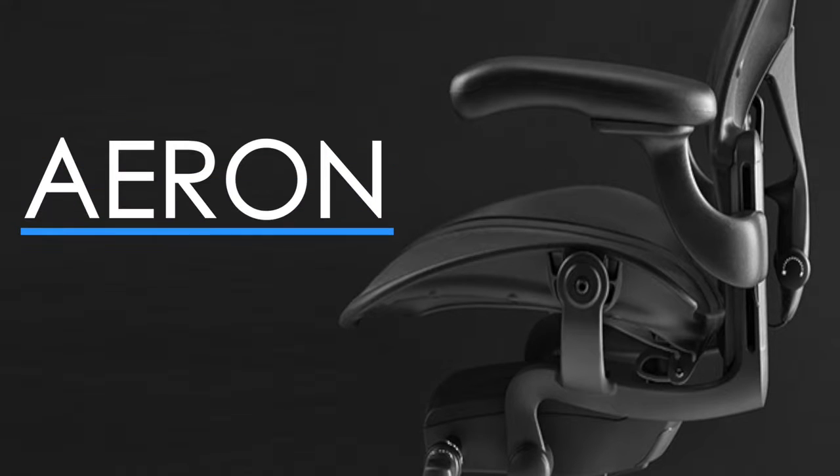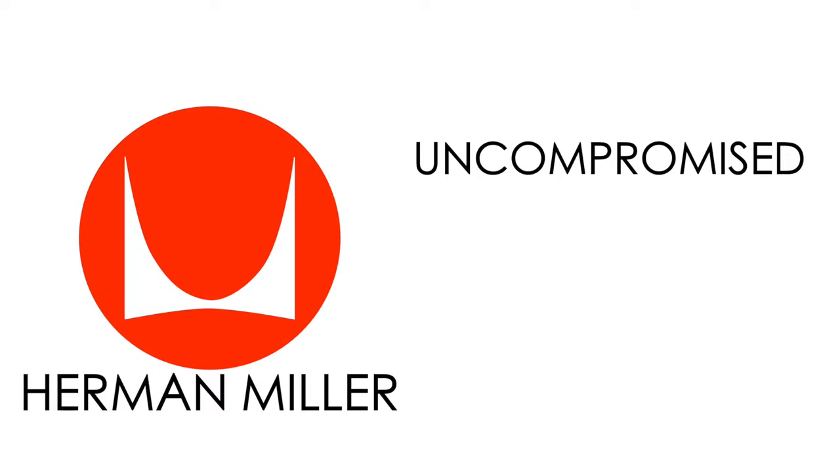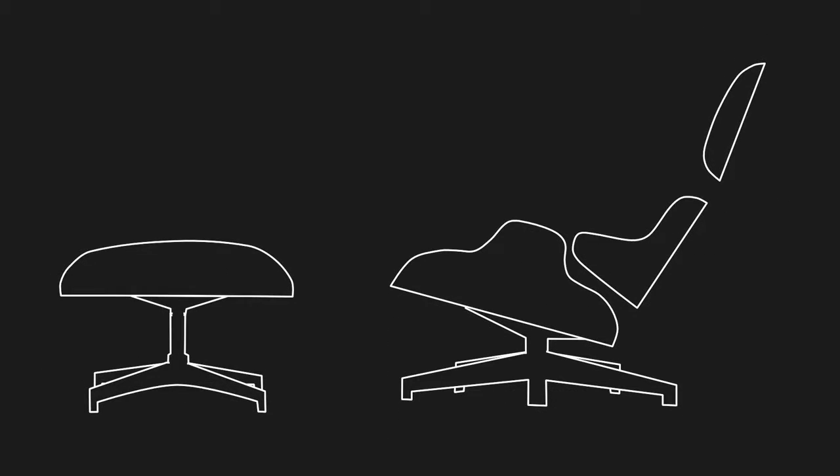Whether you've seen the Aeron, the Mira, or the Sayl chair, Herman Miller is a house name known and favored for uncompromised quality and comfort. Even with the renowned Eames lounge chair, it's iconic. But it's still complete overkill. So why'd I get this?